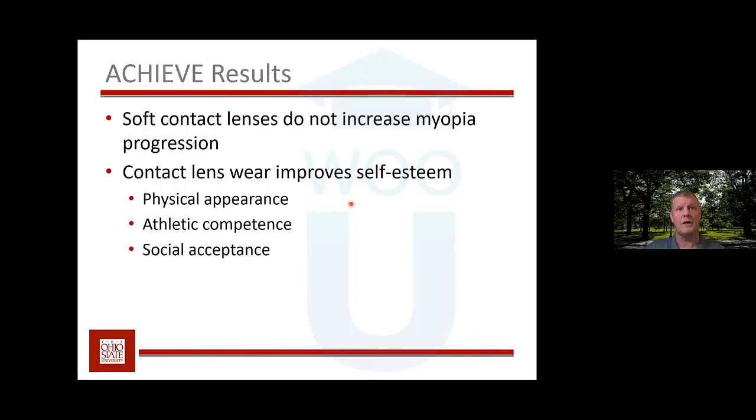What should you take away? Soft single-vision contact lenses don't increase myopia progression. Soft multifocal contact lenses with center-distance design can actually slow myopia progression. Kids can get a lot of non-visual benefits from contact lenses — they can improve self-esteem, making kids feel better about how they look, how well they participate in sports, and what their friends think about them.